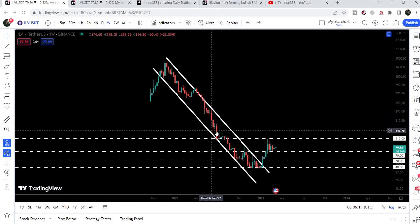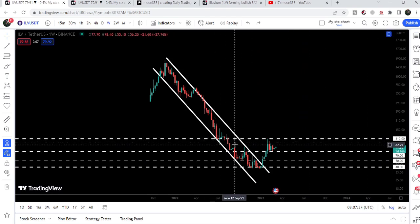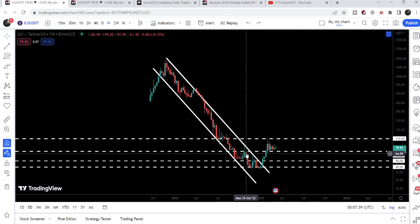Now it is rejected by this very strong resistance at $110. Previously this level was working as a support, and now after the breakdown it has flipped into a very strong resistance for the price line. Our next support is at $70 — previously this level was working as a support and also as a resistance — and the price line has accumulated above this support of $70.